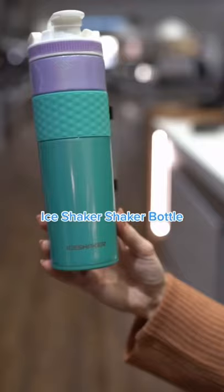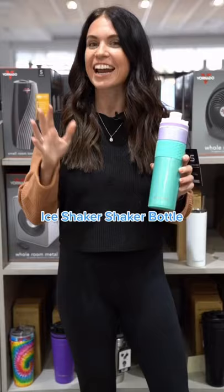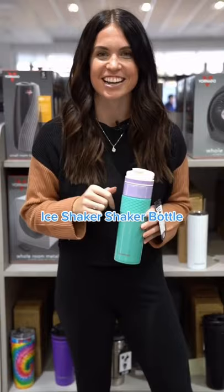Number three, you need to have a good water bottle and this Ice Shaker is it. It has a twist-on leak proof lid, an agitator so you can diffuse fruits or make protein shakes, and it's insulated so it's going to keep your cold drinks cold and your hot drinks hot.